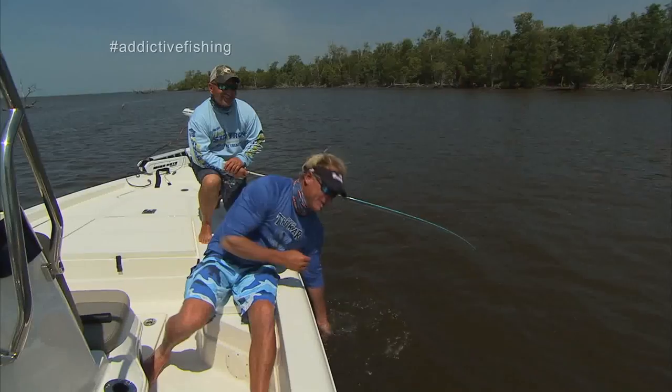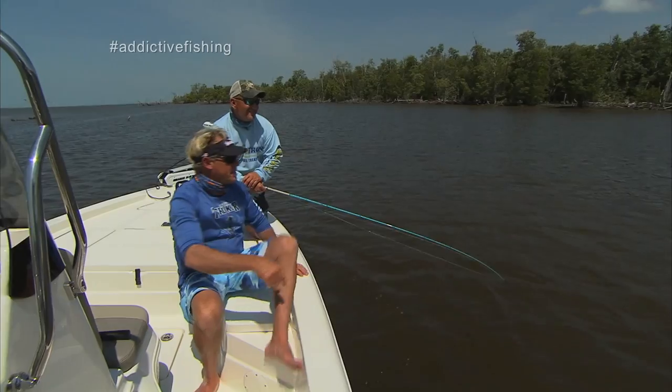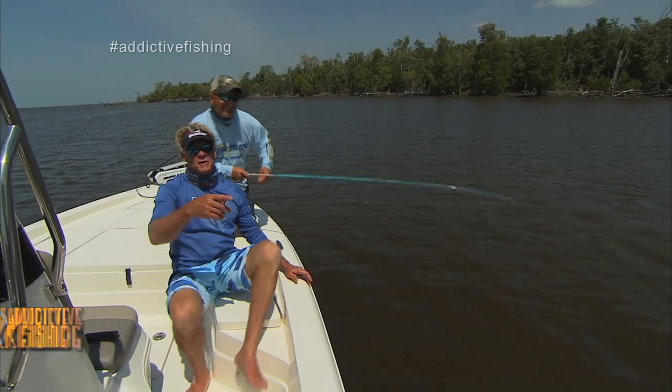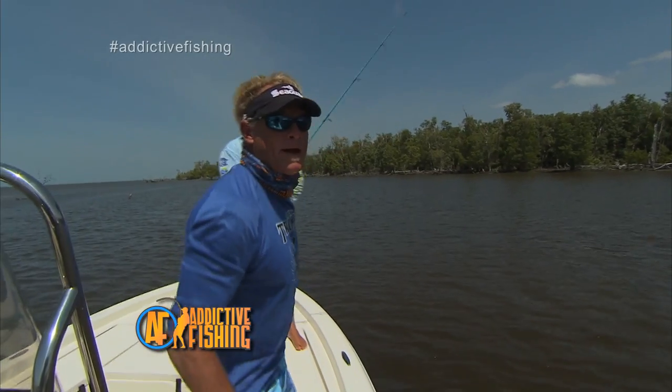What do you say we re-rig and head back over there and see if we can get a tarpon to eat? Sounds good, let's do it. I catch enough of these redfish — I don't catch enough of those tarpons. Y'all stay tuned, we're gonna get re-rigged and hopefully show you a big poon. We'll be right back.